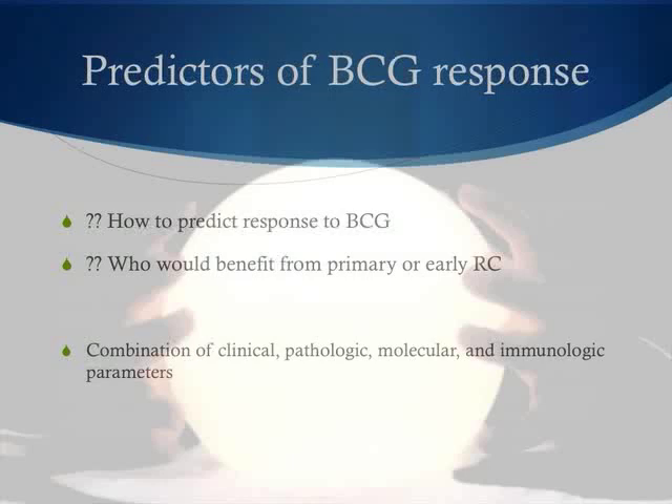It would be nice to have a crystal ball to predict who is going to respond to BCG therapy. At present, while we can estimate risk of recurrence and progression, we don't have good tools for predicting which patients will respond to BCG versus those better off with immediate cystectomy. We rely on a combination of clinical, pathological, molecular, and immunological parameters, each associated with increased risk but without clear quantitative guidance.